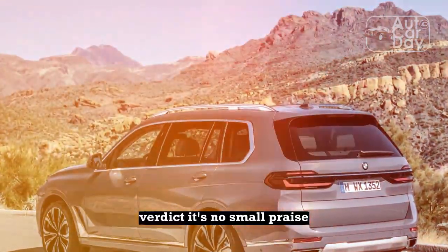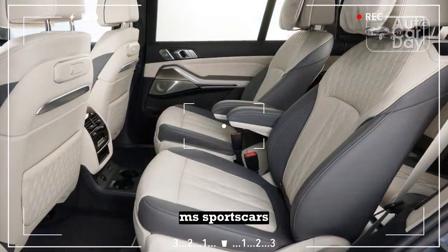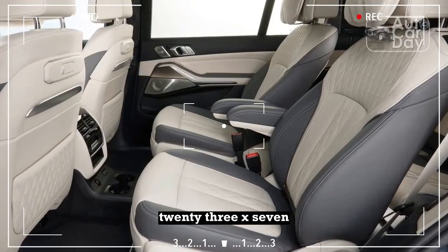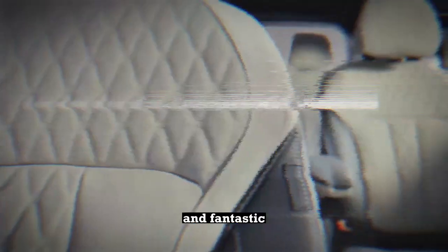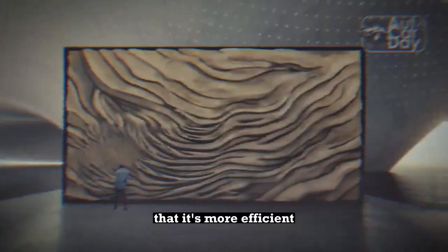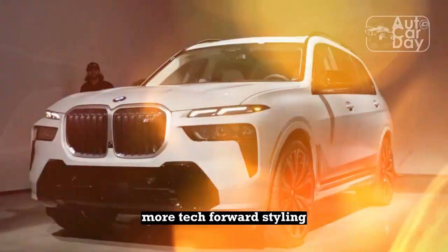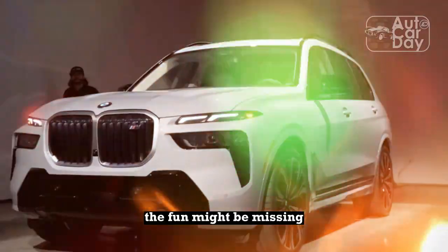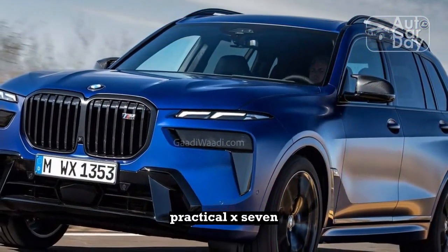Verdict. It's no small praise when our vehicle testers make comparisons to BMW M sports cars, and the 2023 X7 XDrive 40i inspired just that, for its smooth quickness and fantastic driving manners that include logic-defying brakes. That it's more efficient than last year is a big plus, as is the updated interior with its simpler, more tech-forward styling. The fun might be missing from the brand's bigger cars like the entry-level 5 Series, but there's no shortage of it driving the practical X7.